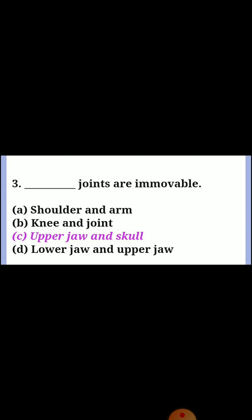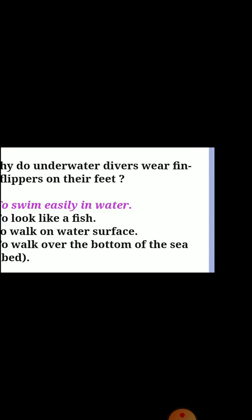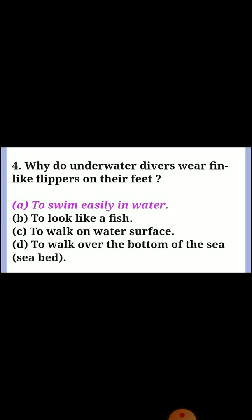Question three: dash joints are immovable. Answer C: upper jaw and skull. Question four: why do underwater divers wear fins like flippers on their feet? Answer A: to swim easily in water.